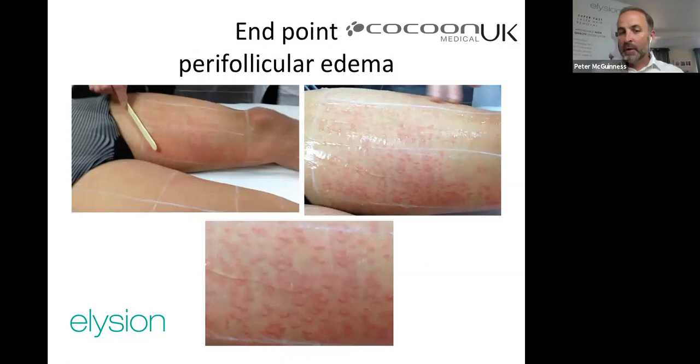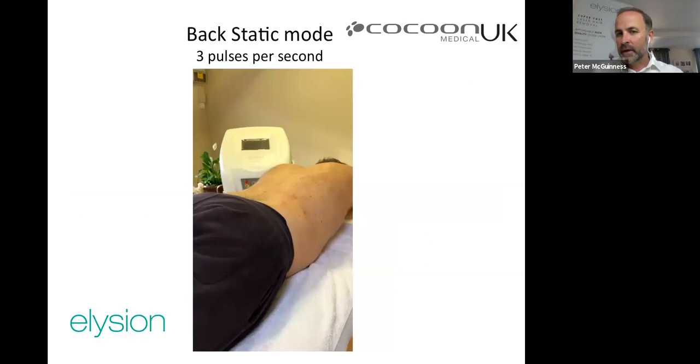Older IPL devices or slow lasers doing one pulse per second with a small spot size could take 40 minutes for a full back — now done in five. This is transformational. With a super-fast device, you can charge competitive prices and still achieve high revenue per hour, making laser hair removal profitable again. The model is: best technology, best results, clients keep coming back and referring others.